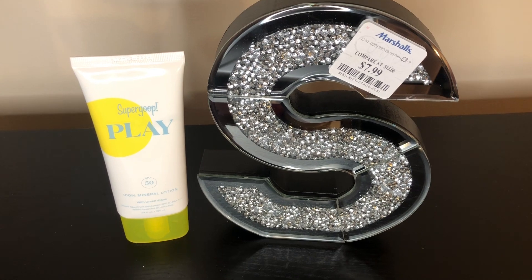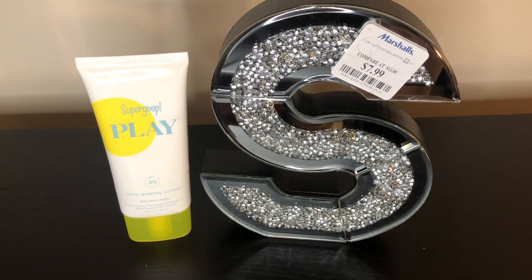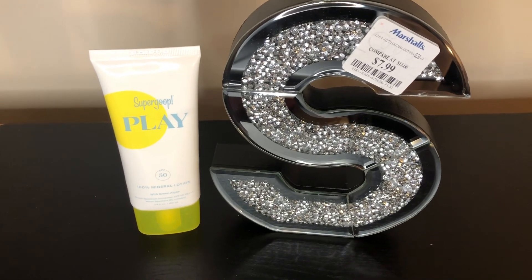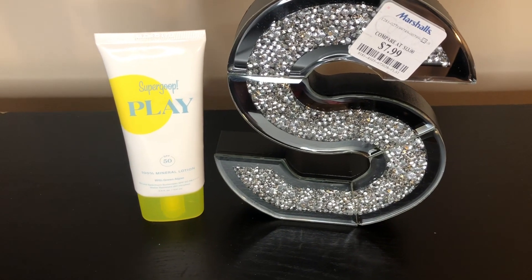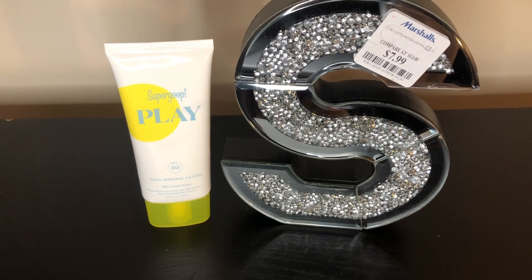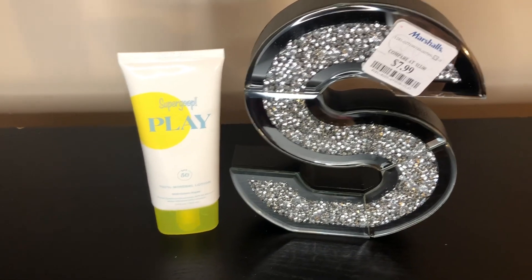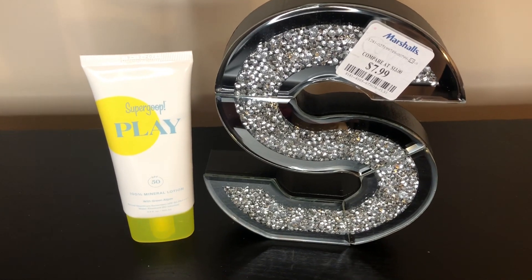I'm going to go by the stores. First up, what you see here came from Marshall's — you can see my pretty little silver diamond 'S' here — some home decor that I got came from Marshall's.